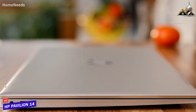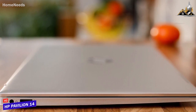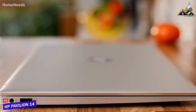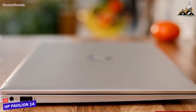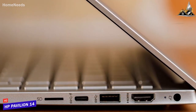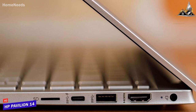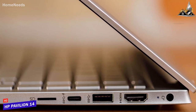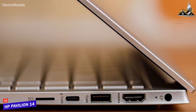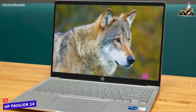It has a modern design with a powder-coated silver aluminum lid for added durability and weighs around 3.1 pounds, making it easy to carry. Unfortunately it lacks the port selection of other models, but you still get a USB-A port, an HDMI port, a combo audio jack, and a USB-C port.